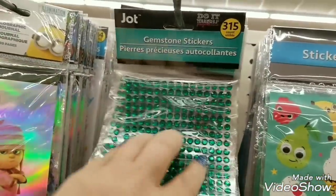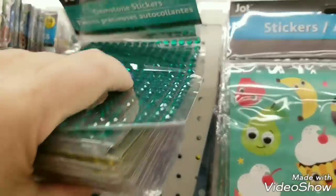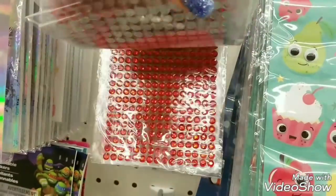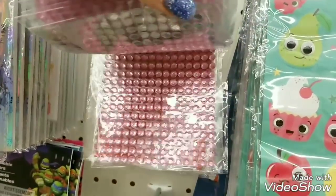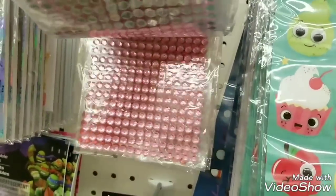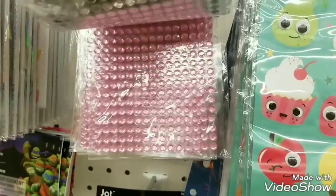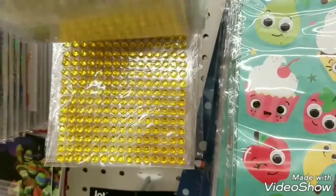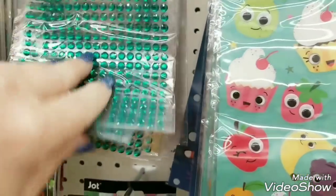We have the jewels, the gemstones. Again we have them in blue, red — good for 4th of July — pink, clear, yellow, and green.